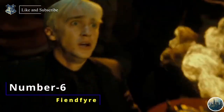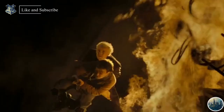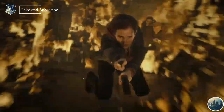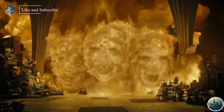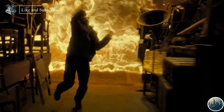Number 6: Fiendfyre. Fiendfyre was a curse that produced enchanted flames of immense size and heat, capable of destroying nearly anything in its path. It takes the shape of gigantic beasts like serpents, dragons, and birds of prey that seek out living targets. Fiendfyre was advanced dark magic and one of the few known substances capable of destroying Horcruxes. The most deadly thing about this spell was that it cannot be extinguished by normal or enchanted water.